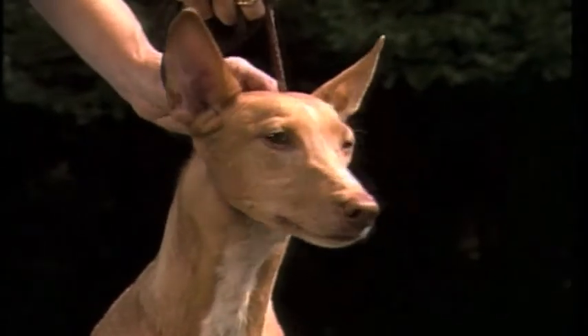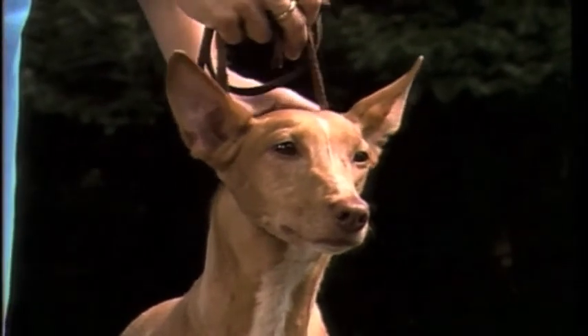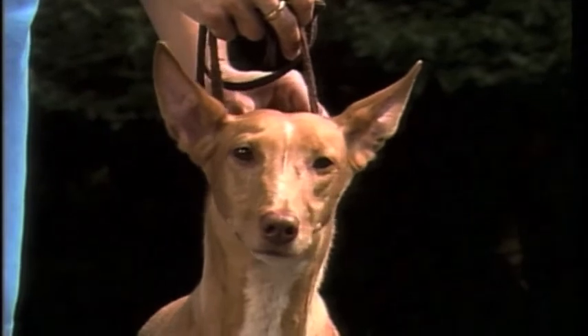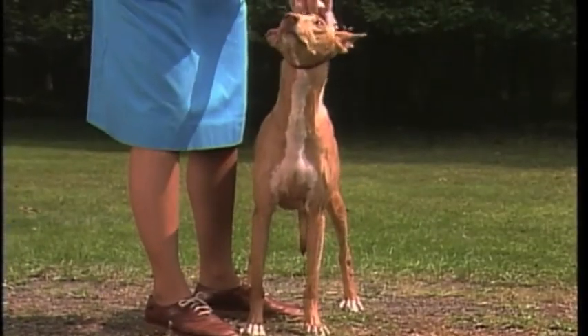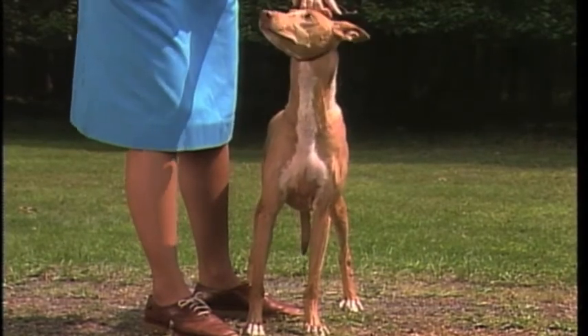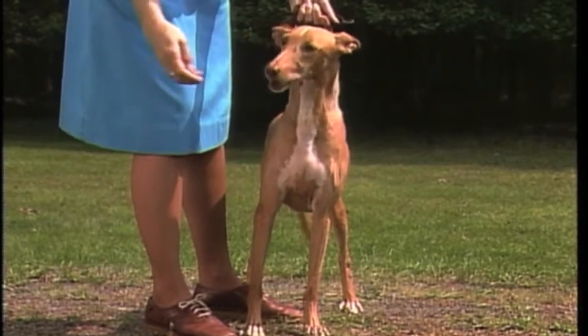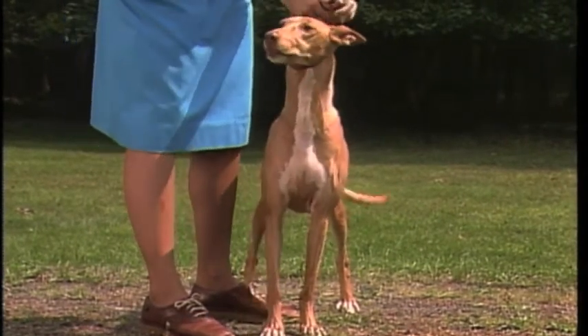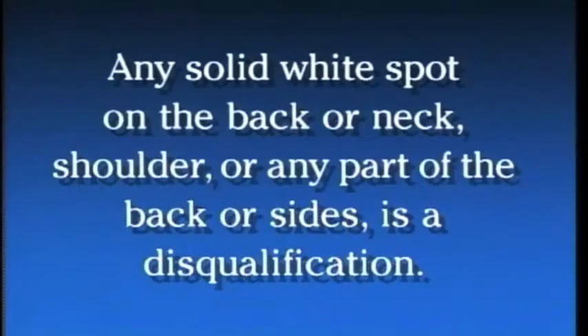Although a slim white snip on the center line of the face is permissible, a head with too much white is not acceptable. Note especially the excessive white on the forehead, which is undesirable. A white star on the chest that extends up the throat is too large and not desirable. Flecking or other white markings not mentioned in the standard are undesirable. Any solid white spot on the back, neck, shoulder, or any part of the back or sides is a disqualification.